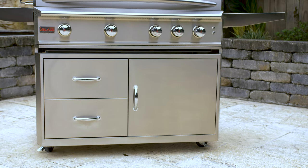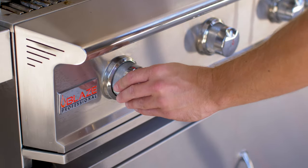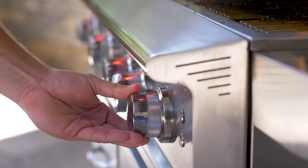And speaking of storage, the freestanding Blaze Professional Luxe Grill comes with two drawers and a large door. Start-up is as effortless as cooking with a push-and-turn flamethrower ignition system for steady, reliable flames at the turn of a knob.